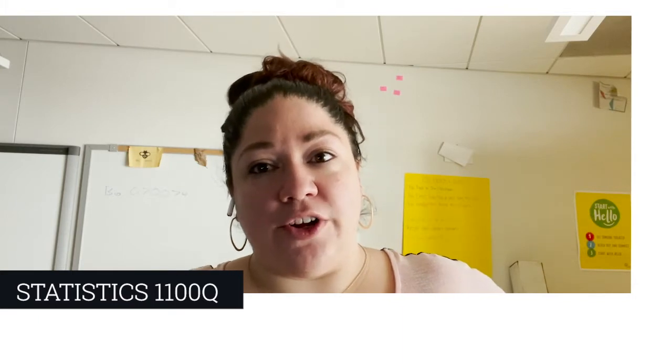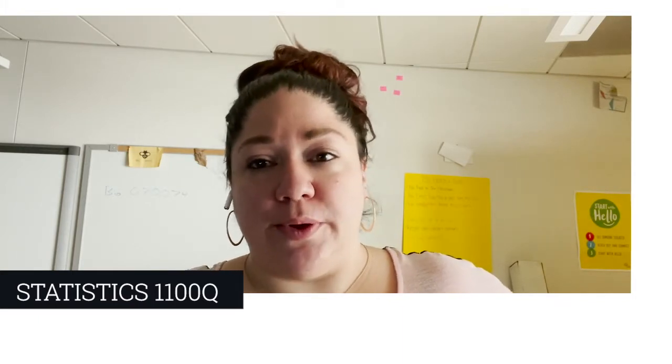Hi, I'm Ms. Huck, the ECE staff teacher. This is a four-credit dual enrollment course through UConn. In this class we collect, analyze, and interpret data from the real world and also from scientific studies.